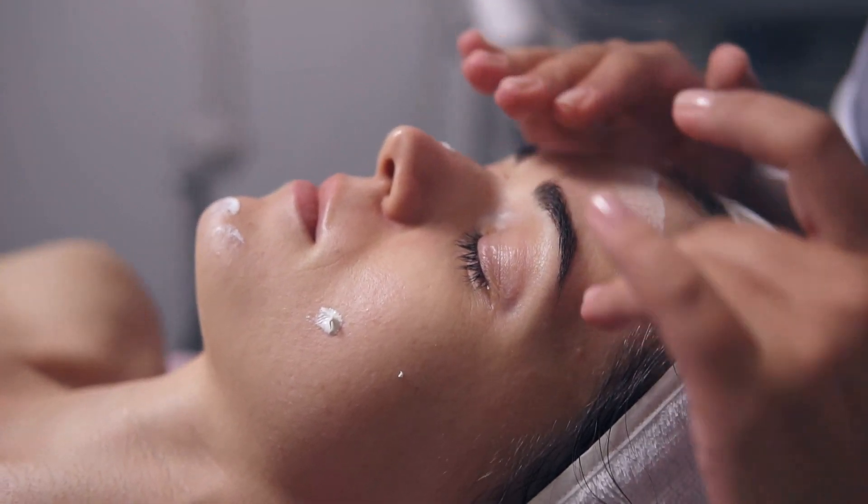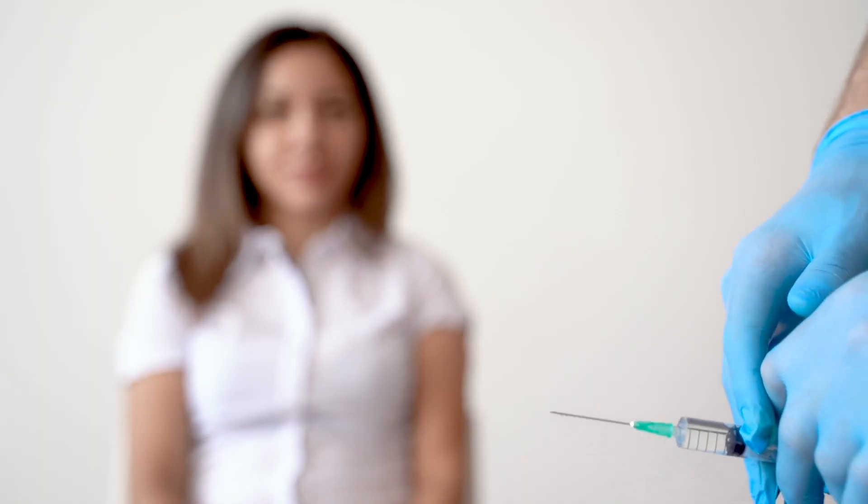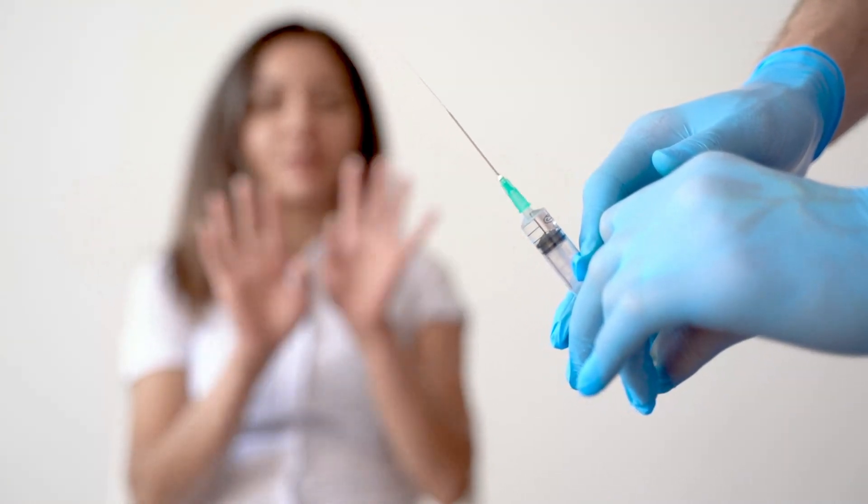So, if you're contemplating a skin-lightening treatment, it's essential to ponder the potential downsides and carefully evaluate your options before taking any action.